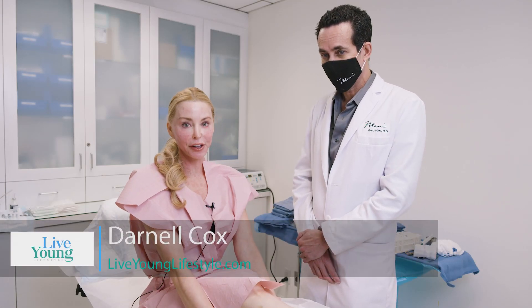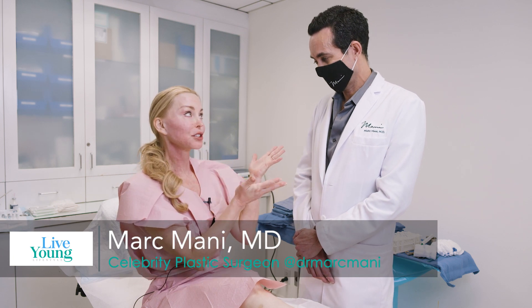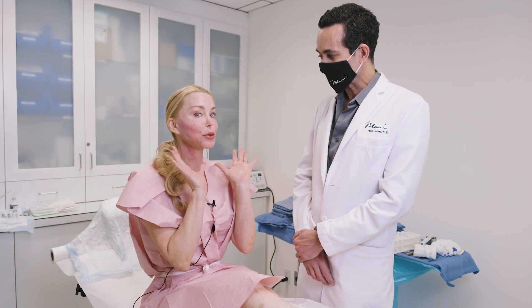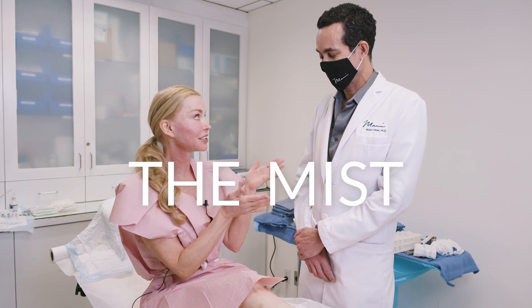Hi, I'm Darnell Cox with Live Young Lifestyle and I'm here today again with my good friend Dr. Marc Moni, plastic surgeon to the stars. As you can tell, my face is not looking its greatest right now, but we're on the road to that. I just did Morpheus and this is kind of the precursor to your signature treatment, the Mist.